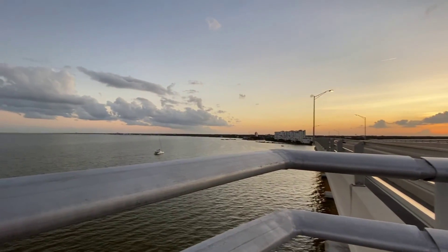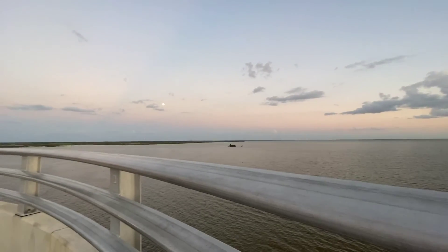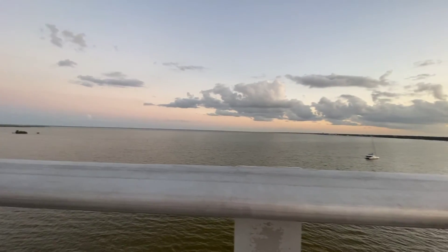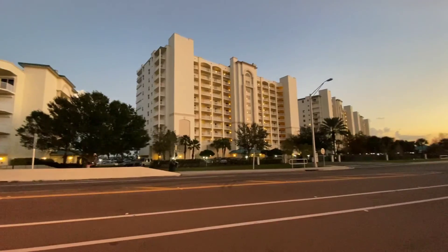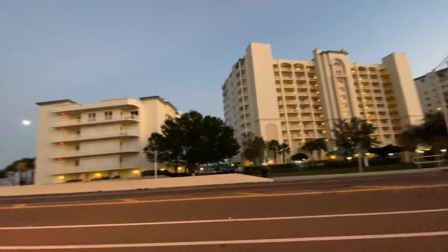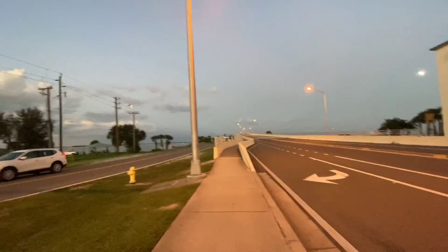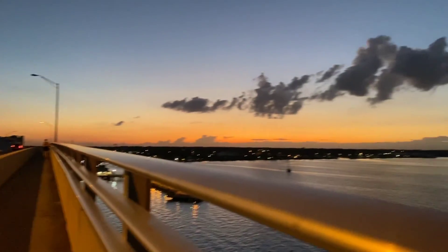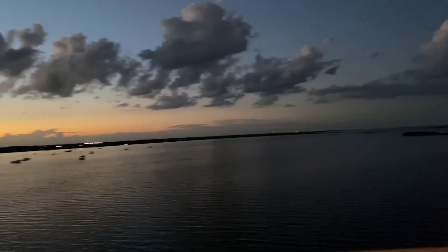Just giving you guys a little bit of a view — my view. Okay, now we're on the other side and we're about to head back up over to our car. Here's my view from the other side of it.